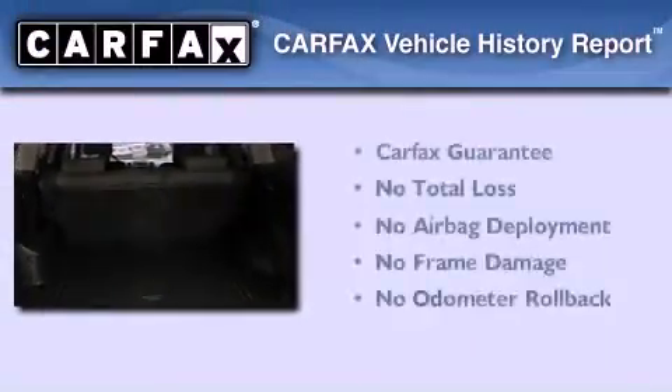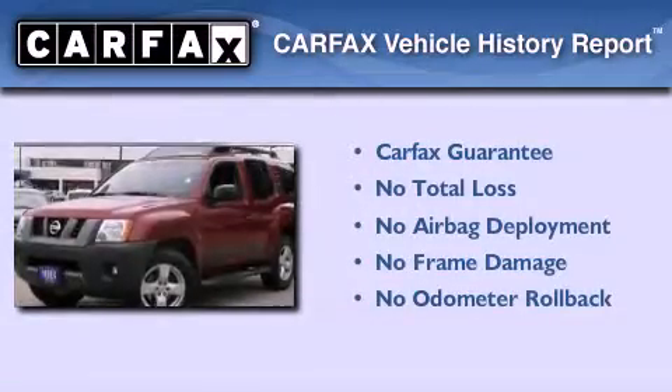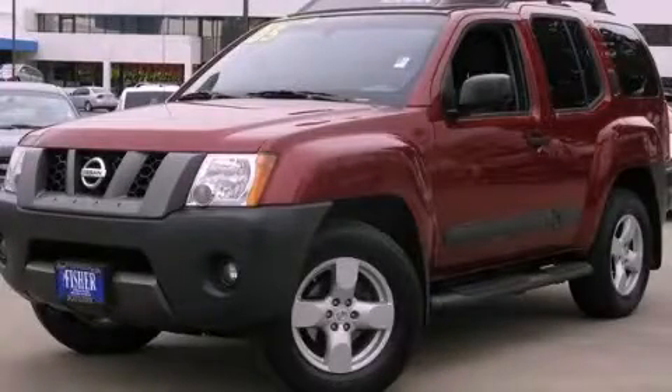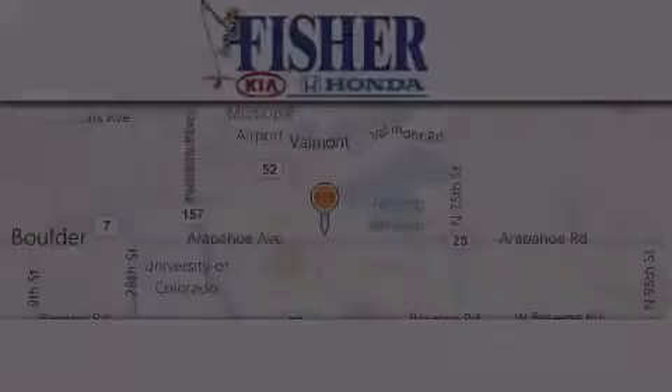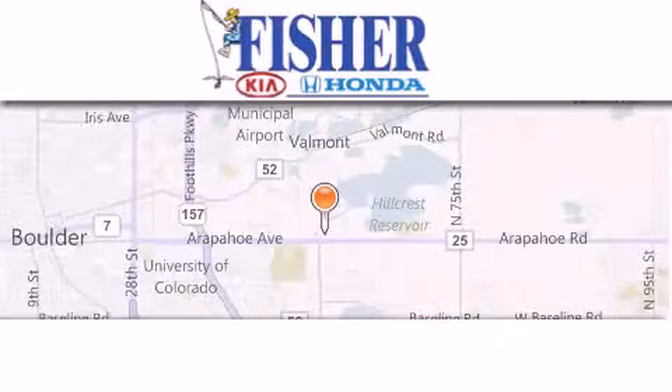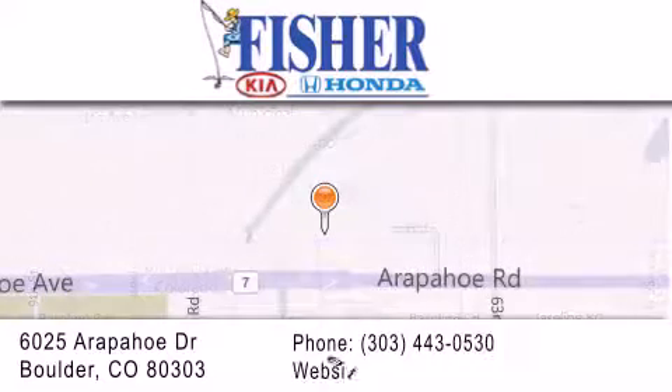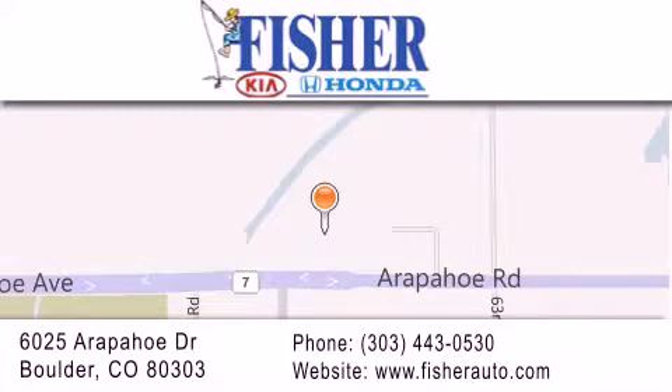Not to mention that this SUV qualifies for the Carfax buyback guarantee. Contact us today to arrange your test drive. Fisher Auto is located at 6025 Arapahoe Drive in Boulder. Our goal is to exceed all of your expectations to ensure that you'll return for future visits.